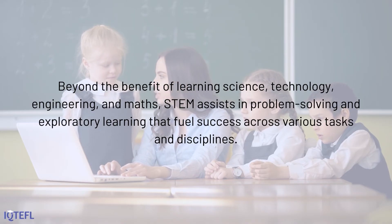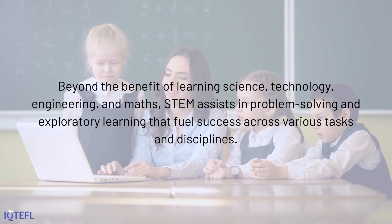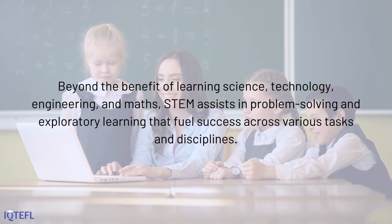Beyond the benefit of learning science, technology, engineering, and math, STEM assists in problem solving and exploratory learning that fuel success across various tasks and disciplines.